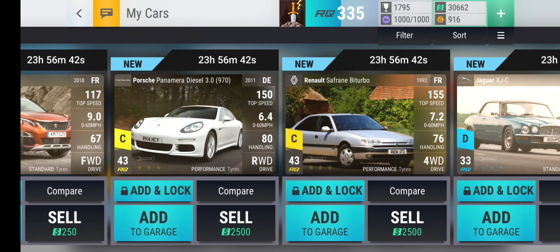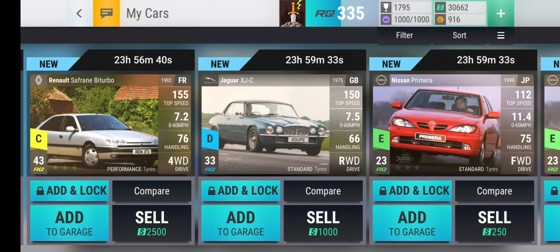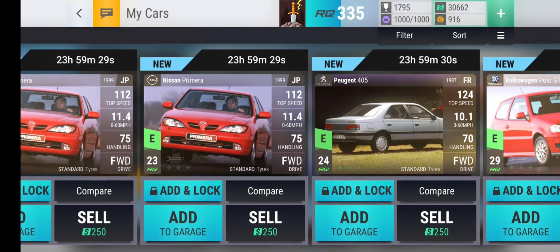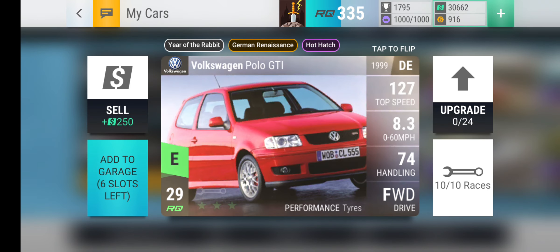And we have three garage slots. Are any of these... are these all Year of the Rabbit? Not bad, actually.